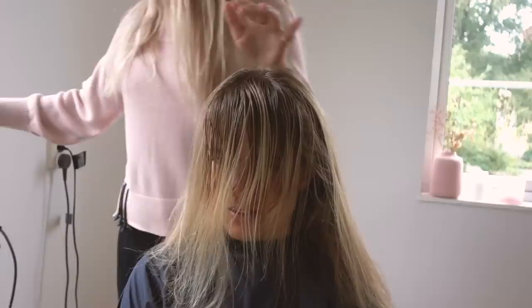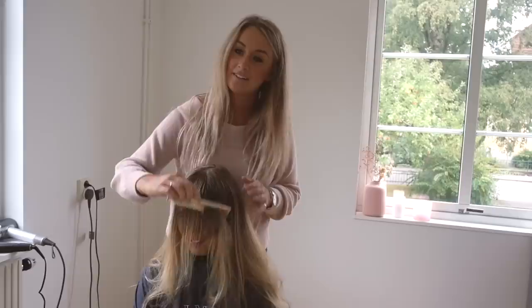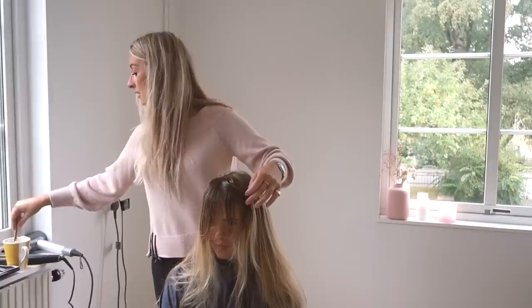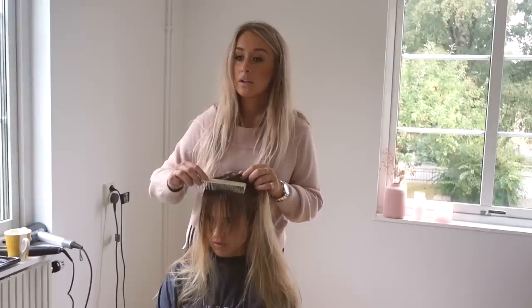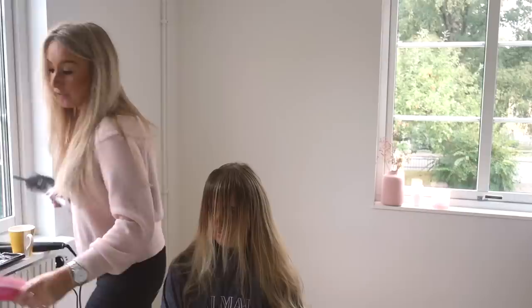Now we're just getting the bangs wet. We usually spray it but since we're at home we don't have that. This is a lot of hair — the actual bangs section is just here. If the hair is dry before, the important part is really to get the parts that form those curls or a funny shape wet. The ends are not as important.